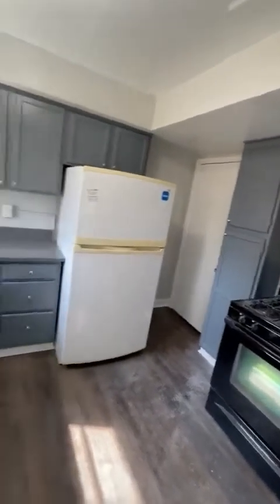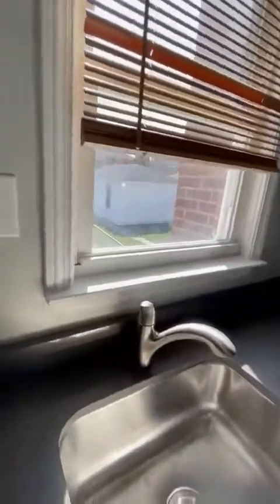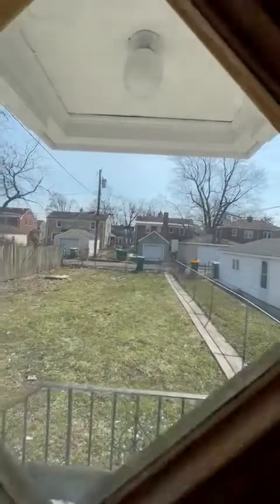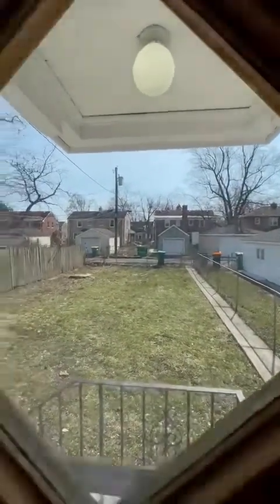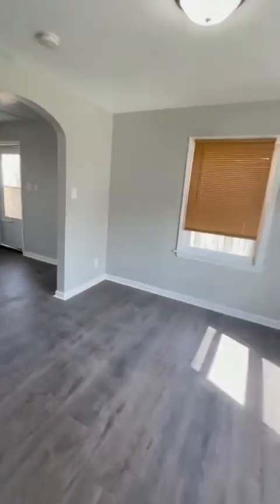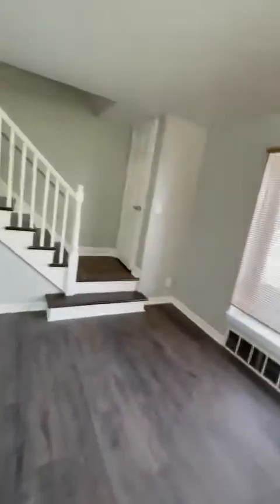You got a fridge, you got a stove — you're welcome to it, or if you got your own, we'll take it out. You got a fenced-in yard and a nice little awning — we just built that, it looks gorgeous. You got an alley here, which means your garbage stays in the back and you don't have to haul garbage cans to the front, which is very convenient.